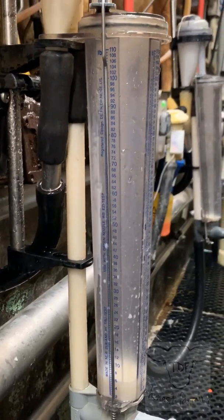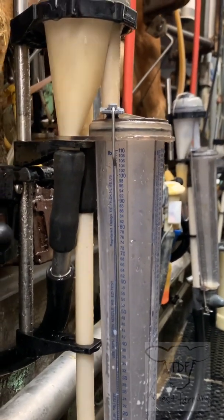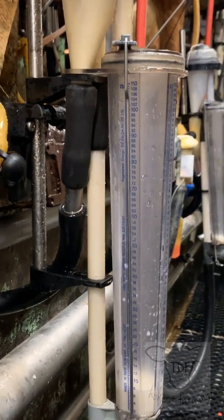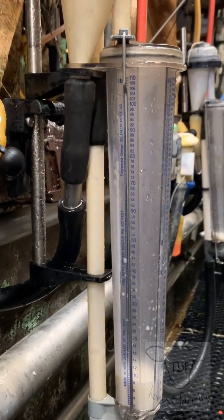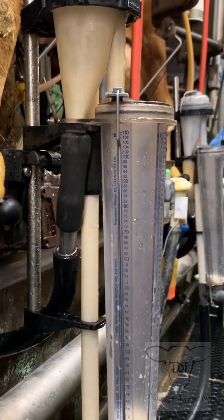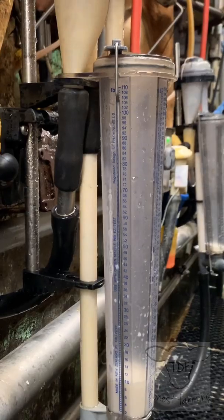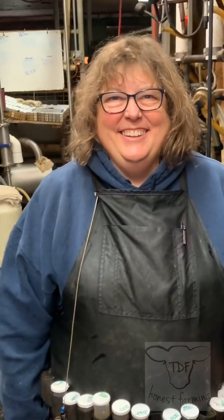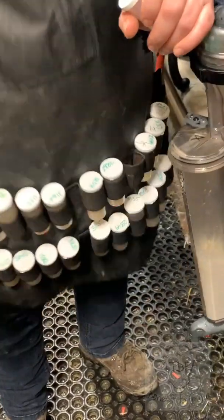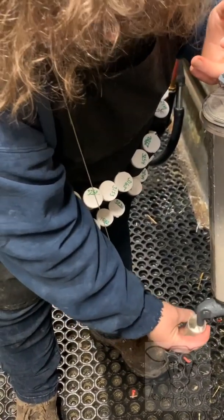While the cows in the parlor are being milked, it goes through this test machine that pulls a sample throughout the whole milking for each individual cow. Then Debbie comes along — she's our milk tester — and takes these cool little sample bottles. It shows how many pounds each cow has given during the milking, and she takes a sample from that.